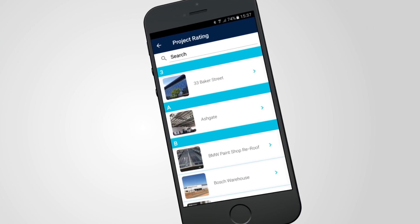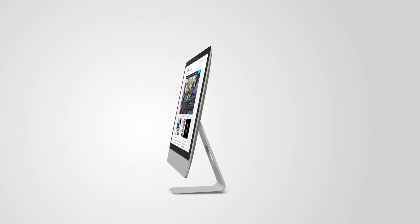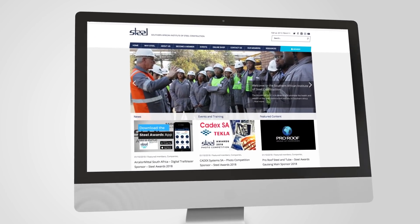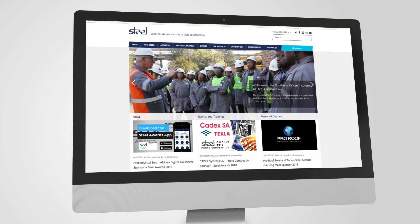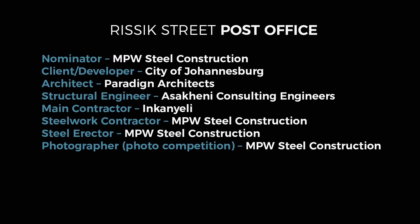For the full project profile, technical specifications and project team details, click on the world icon in the Steel Awards app or visit www.saisc.co.za. Congratulations to the Rissek Street Post Office project team, winners of the SAFL Steel Innovation category for the SAISC Steel Awards 2018.